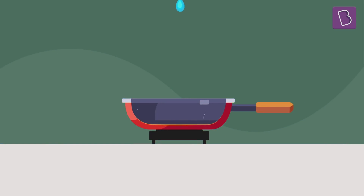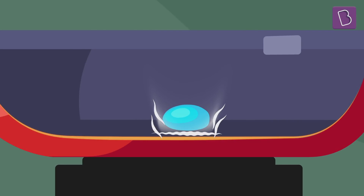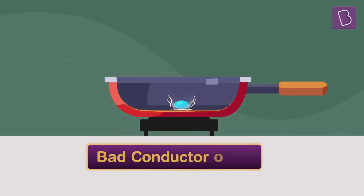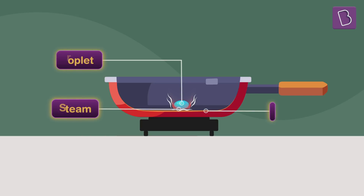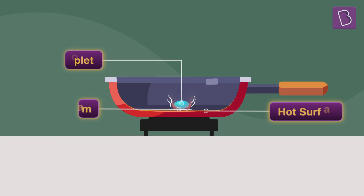When a water droplet falls on a very hot plate, the lower surface of the droplet boils off and turns into steam instantaneously. Steam, being a bad conductor of heat, forms a protective layer in between the droplet and the plate. In a way, it insulates the rest of the droplet from the heat of the plate.